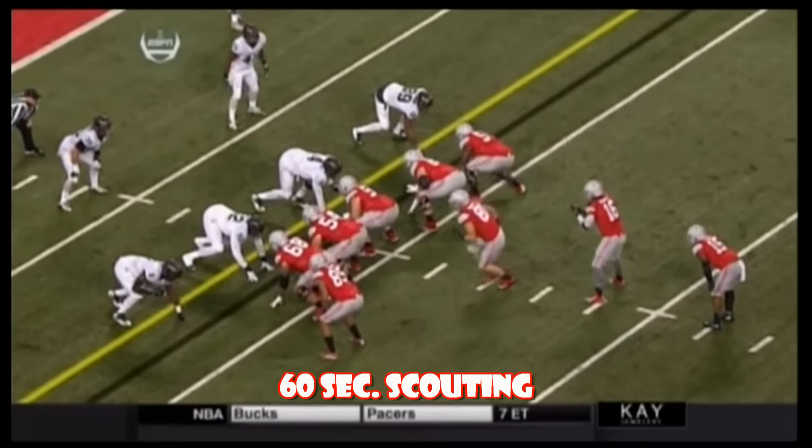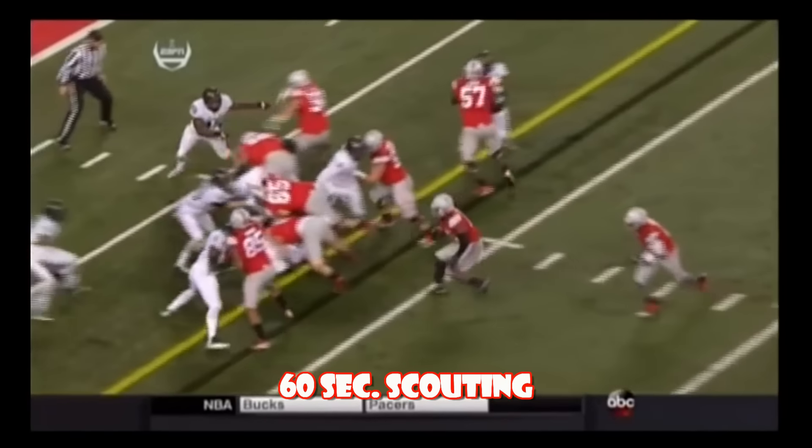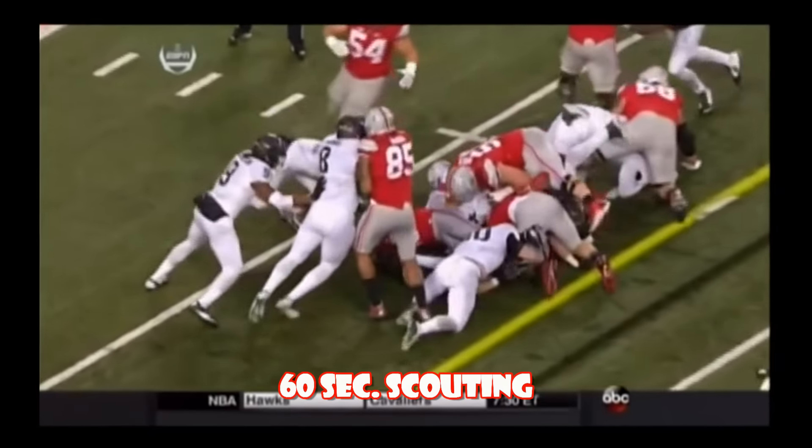Watch the left side, watch 54 and 68. You want to follow — you want to know where to go? That's where you go right there. Then you throw in the right guard. That's how you open it up.